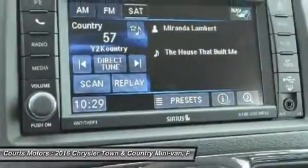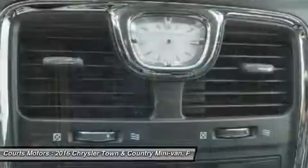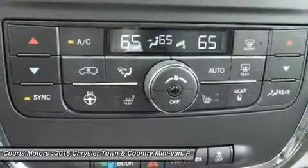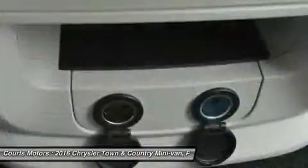Available Uconnect voice command with Bluetooth lets you use voice commands to control the radio, navigation system, and your cell phone, and stream music wirelessly.